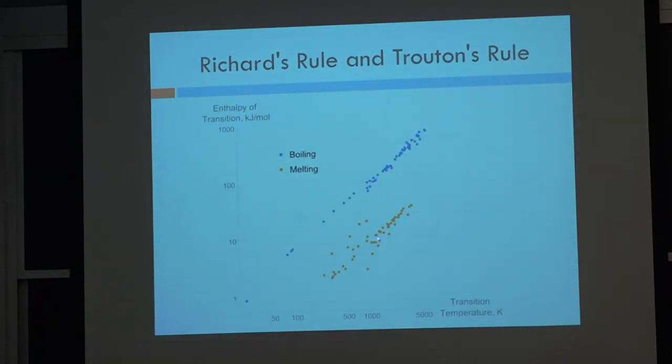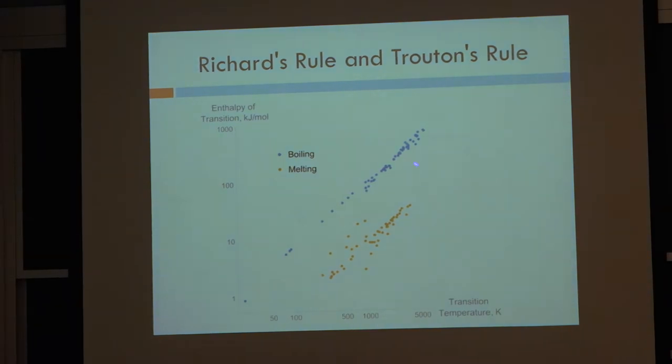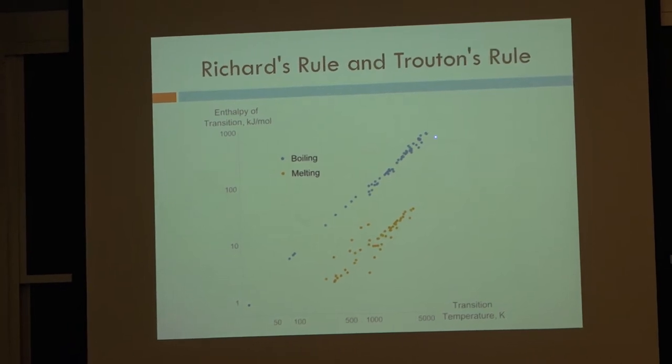You can look at limits to properties in terms of bonding. This is the enthalpy of a transition, either boiling or melting. The highest boiling temperature of any material is around 6,000 degrees, and the highest melting temperature is tungsten at 3,300 degrees. The melting temperature and the energy of the bonds are fairly well correlated — known for about 200 years as Richard's rule and Troughton's rule.